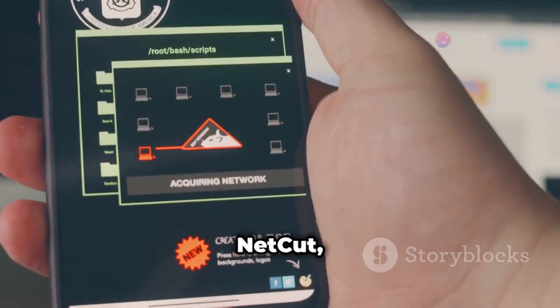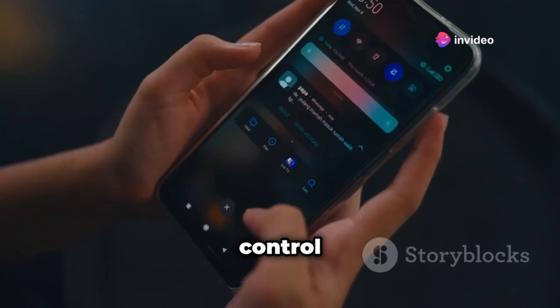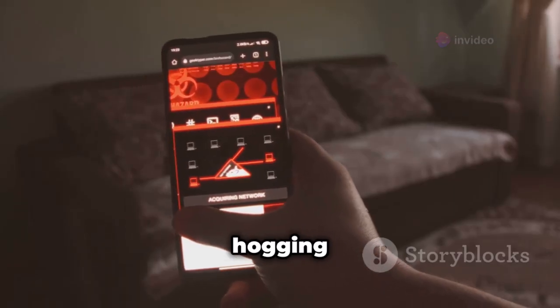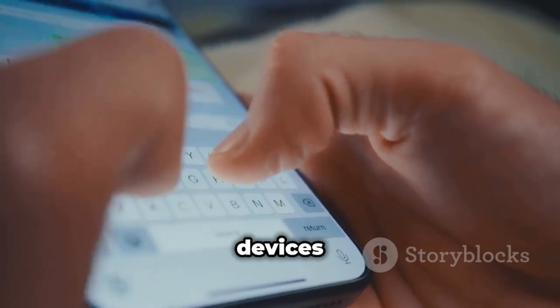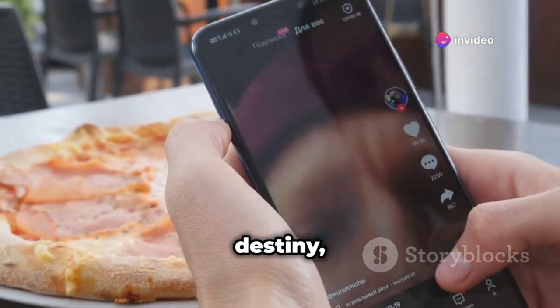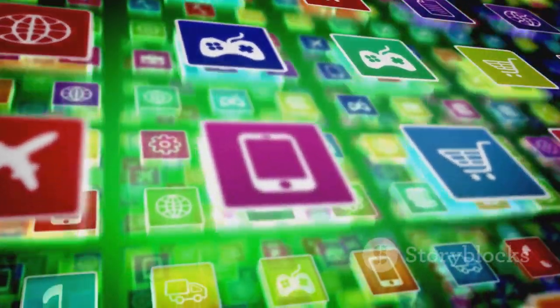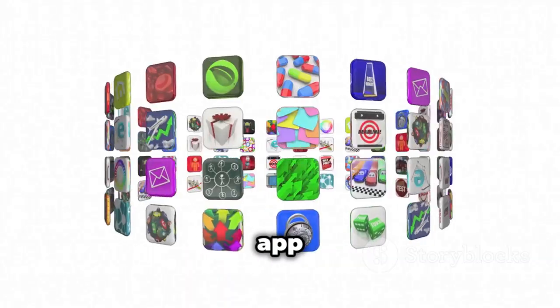Ever feel like someone's leeching off your Wi-Fi? With NetCut you can find out for sure. This app lets you see and control all the devices connected to your Wi-Fi network. You can see who's hogging all the bandwidth, boot off unwanted devices, and even rename devices on your network. It's like having your own little Wi-Fi kingdom — if you're ready to take control of your Wi-Fi destiny, NetCut is the app for you.